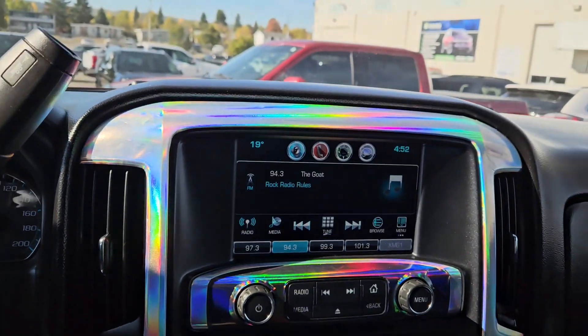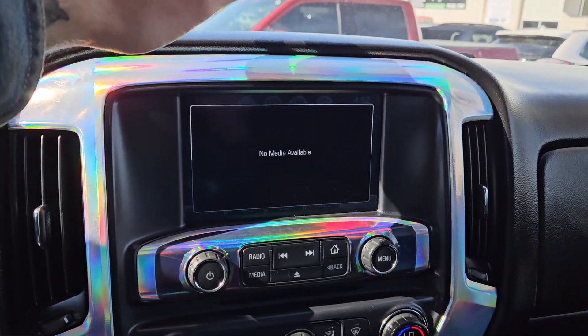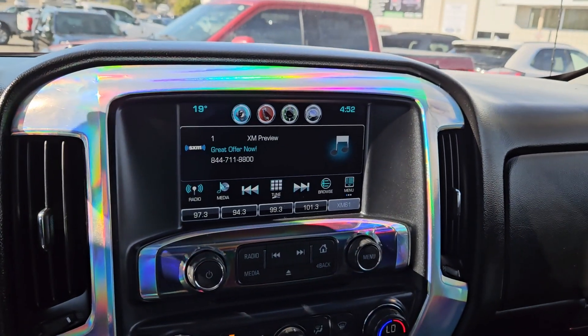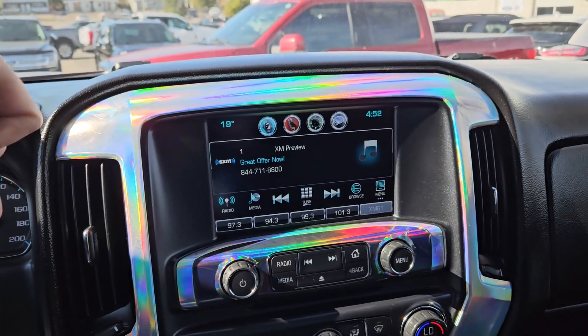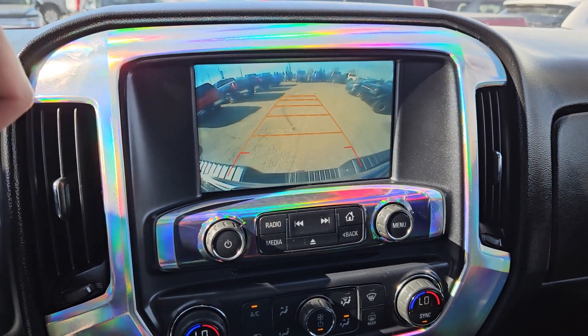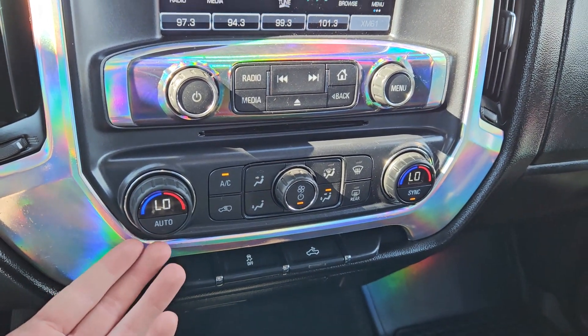Moving on to your center, your infotainment screen which is radio, I believe Bluetooth, auxiliary, USB, and CD of course, so you have quite a few options there. Shifting into reverse you have a backup camera so you can see where you're going.